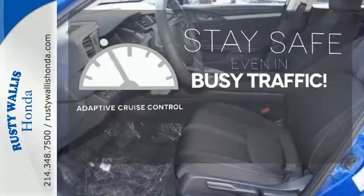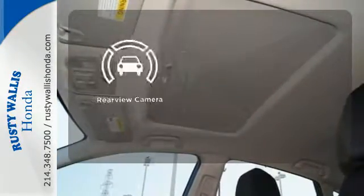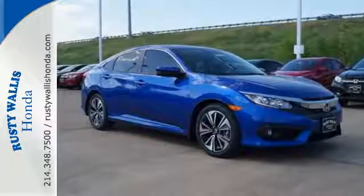Now you can truly set it and forget it with the adaptive cruise control. See objects previously out of sight with the rear-view camera. Select the perfect temperature with the climate control. Get ready to be amazed.